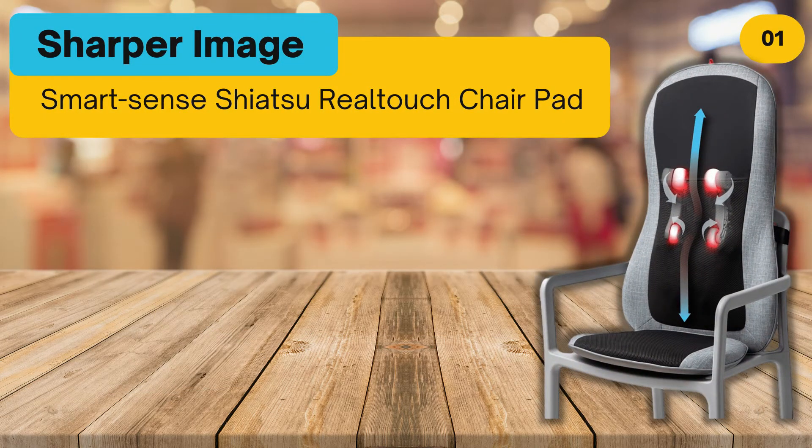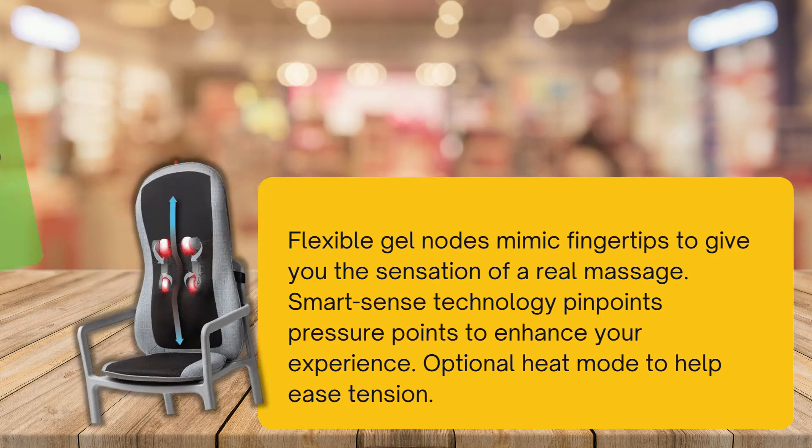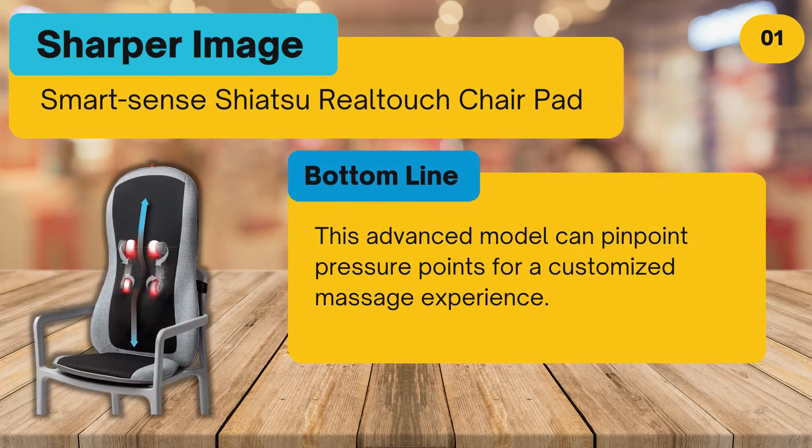At number one: Sharper Image Smart Sense Shiatsu Real Touch Chair Pad. Pros: flexible gel nodes mimic fingertips to give you the sensation of a real massage; smart sense technology pinpoints pressure points to enhance your experience; optional heat mode to help ease tension. Cons: automatically shuts off after 15 to 20 minutes. Bottom line: this advanced model can pinpoint pressure points for a customized massage experience.